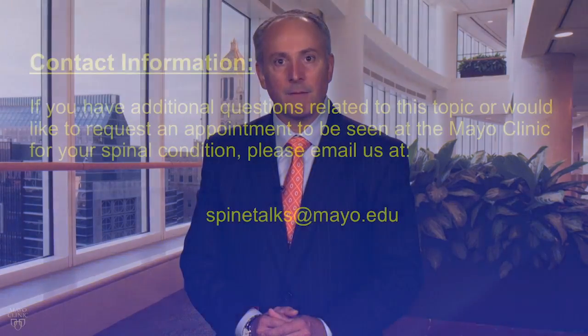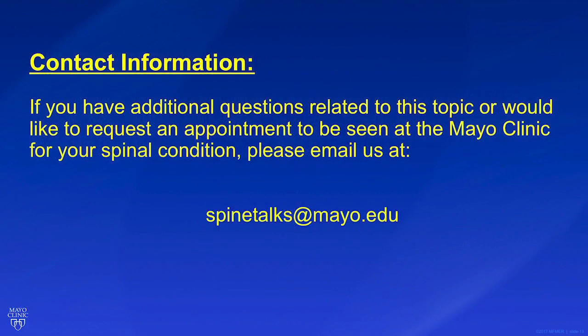Now that we've described the symptoms associated with spondylolisthesis, as well as how it's diagnosed, I hope you'll join us for Episode 4 in this series, in which we'll describe the treatment options and prognosis for this common condition of the spine. I'm Dr. Brett Friedman of the Mayo Clinic, Department of Orthopedic Surgery, and it's been a pleasure spending this time together with you. I really appreciate your willingness to listen to this Spine Talk. If after reviewing all the episodes in this series you have additional questions or would like to request an appointment to be seen at the Mayo Clinic for your spinal condition, please use the information displayed on the screen to contact us. Thank you and be well.